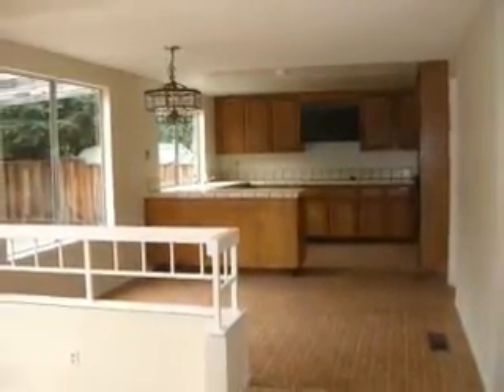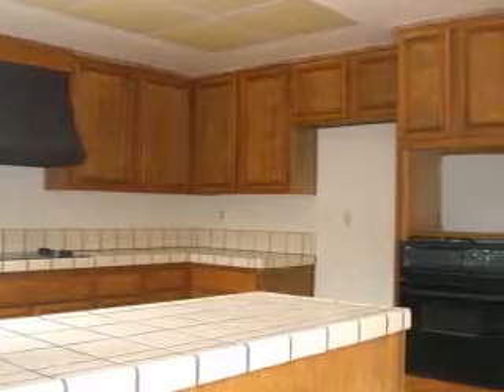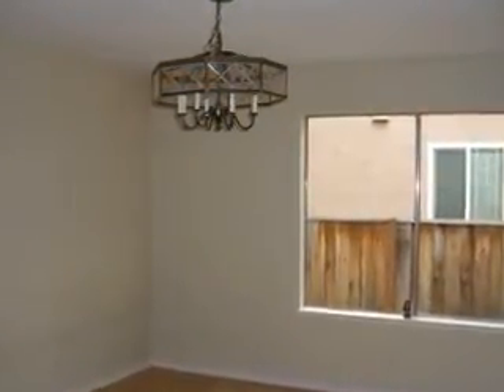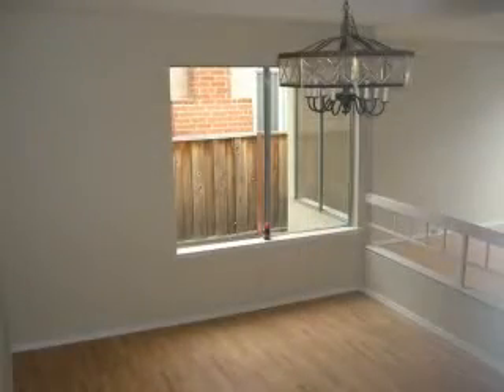Next to the family room you will find the spacious kitchen where you and your family will enjoy natural lighting and the breakfast area. The formal dining area is located just outside the kitchen and next to the living room.